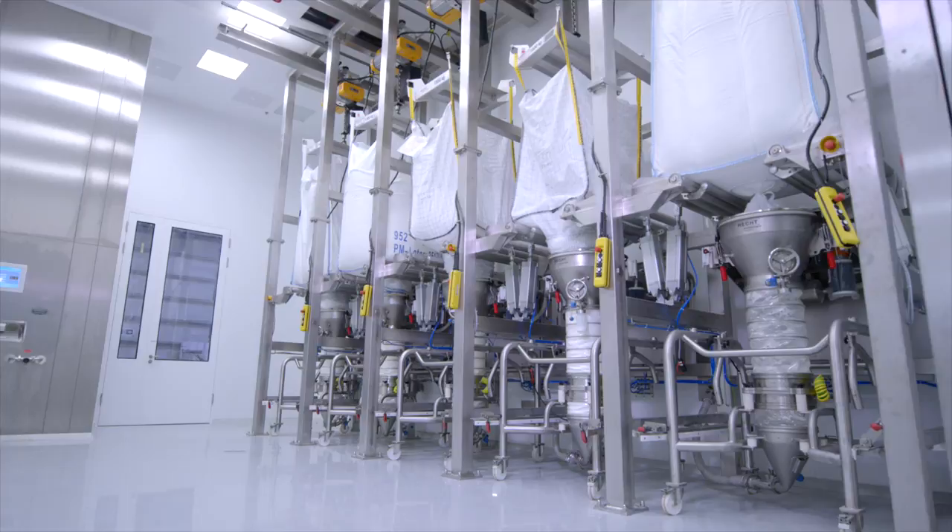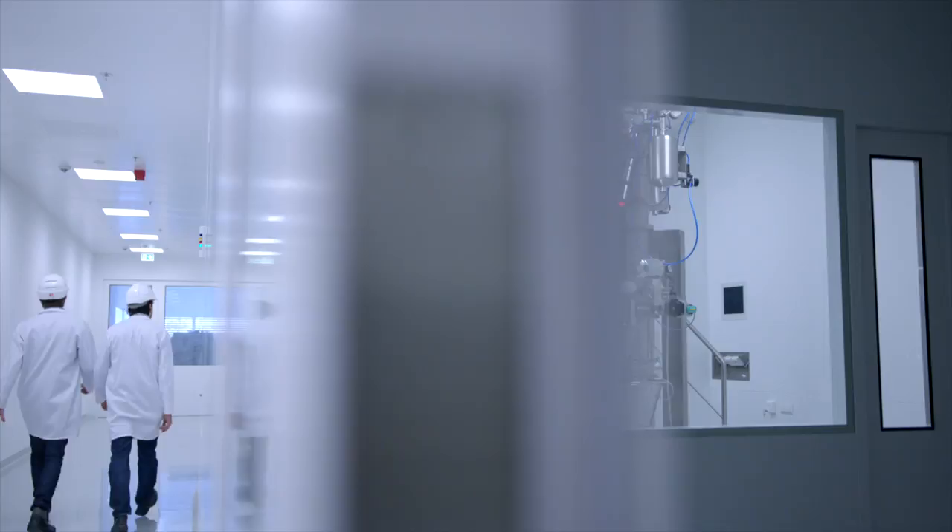This represents the final manual step, before the production starts to run fully automated and therefore continuously. The customer decided to work with Hecht, because we are able to fully integrate and customize our systems to their processes.